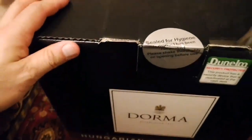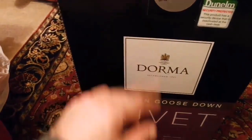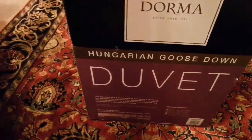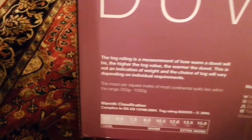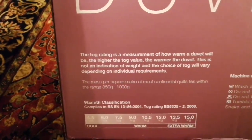Even when you buy it, it has a security tag wrapped around it. The tog rating of it is, I think, 13 and a half.